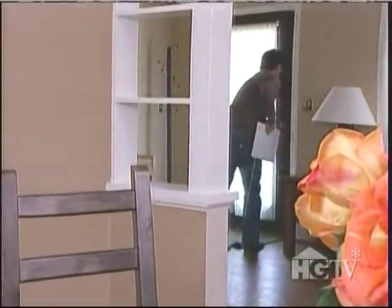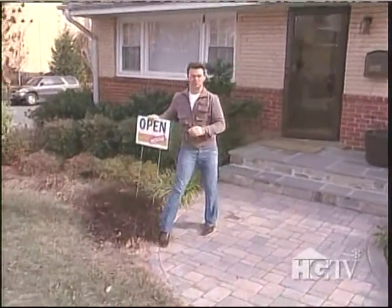I'm gonna start the open house. Let's sell this place.